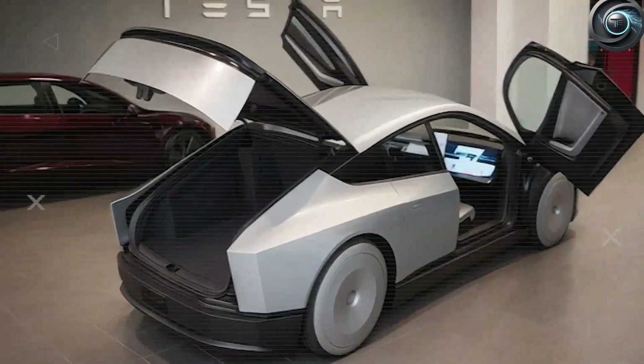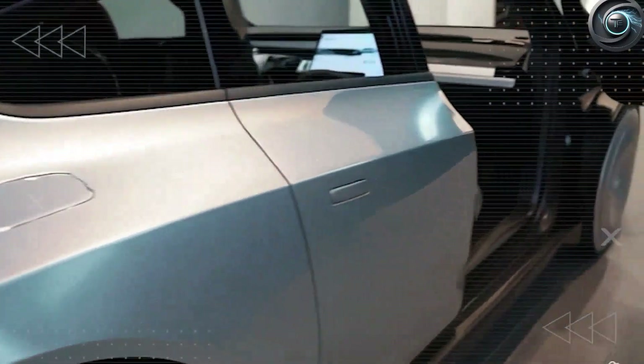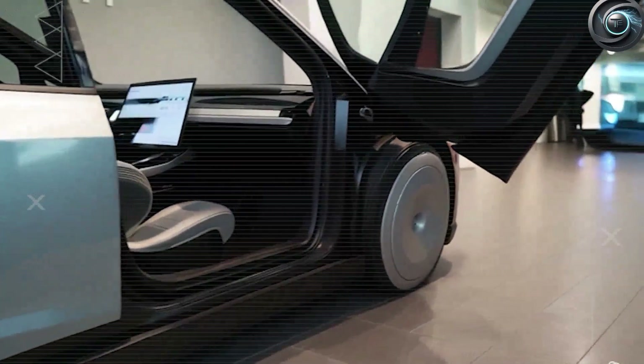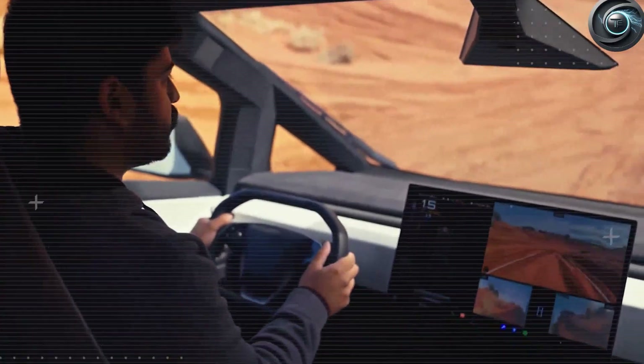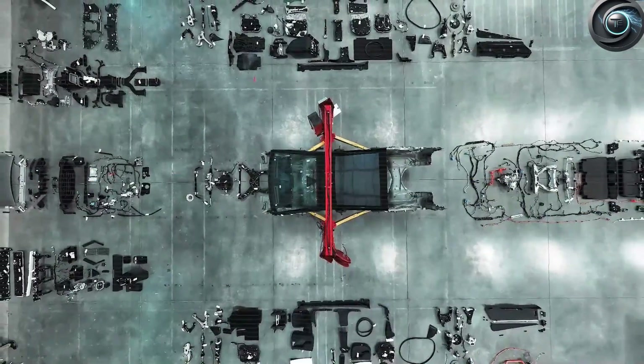The 2026 Tesla Model 2 is a message to the industry that affordable can still mean extraordinary. And when you see those butterfly doors open on a rainy Tuesday — giving you cover, strength, and ease of use — you'll know it wasn't just about flash. It was about listening to people's lives and solving the problems no one else thought were worth solving.